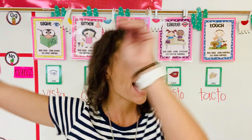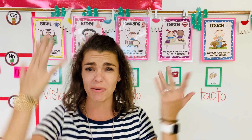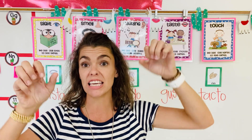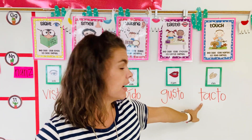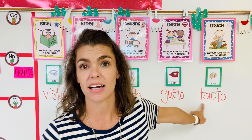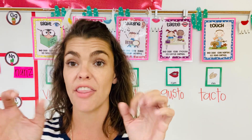Our last word. These hands — what do we use them for? Las manos. Manos para qué? We use our hands to feel, to touch. Manos para el tacto. Say it with me: El tacto. One more time: Tacto is to touch and feel with our hands, manos. El tacto.